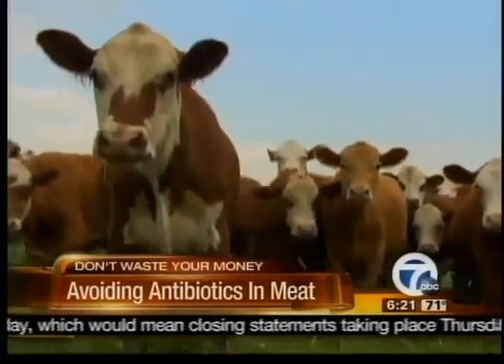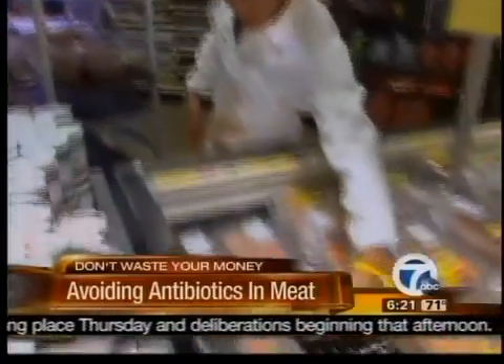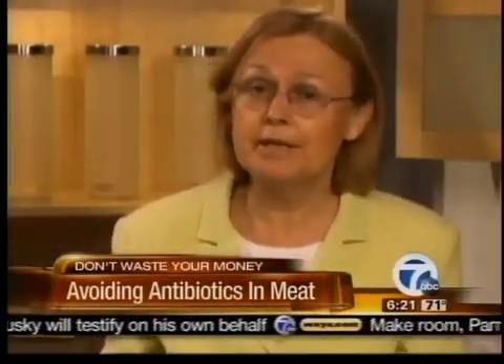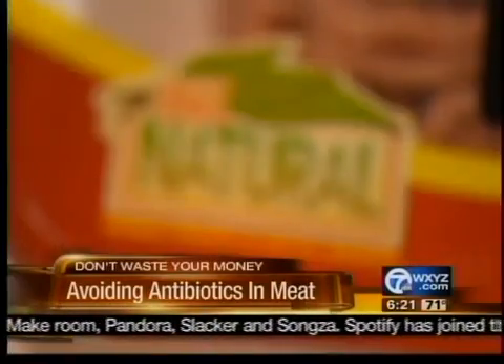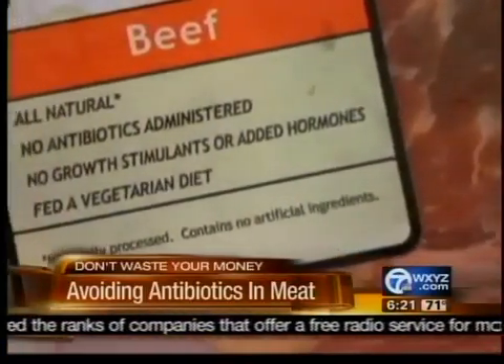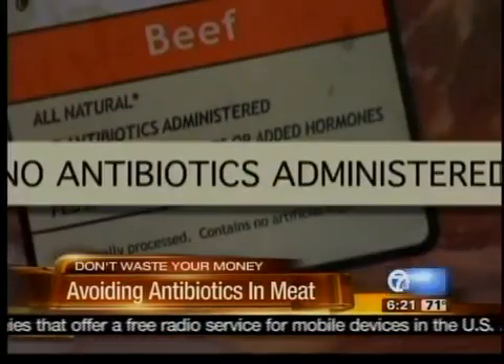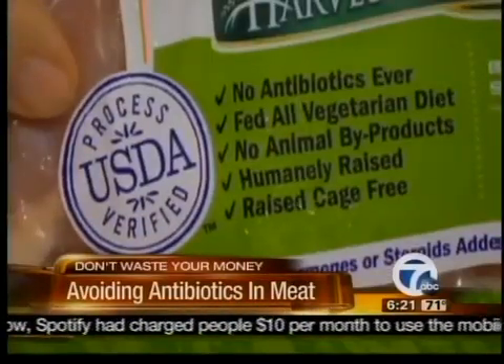You can find meat that's been raised without antibiotics. In fact, at Whole Foods that's the only kind of meat for sale, but at other stores it can be much harder to figure out what you're getting. We found a few labels that are misleading and not even approved by the government. 'Antibiotic free' is one example, and the label 'natural,' while government approved, has nothing to do with antibiotics. More helpful labels are ones like 'no antibiotics administered' and 'no antibiotics ever,' but even better are labels that also say USDA Process Verified.